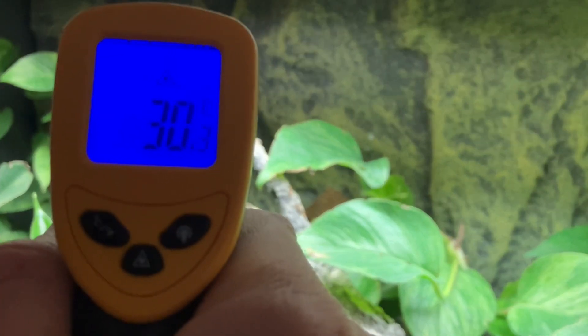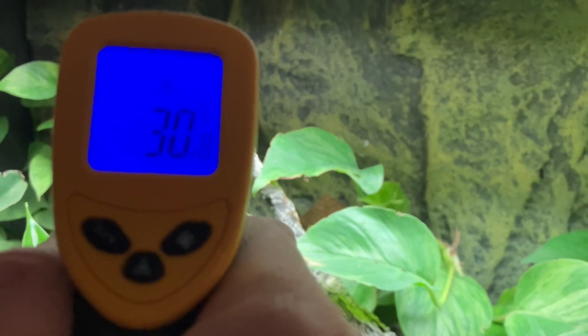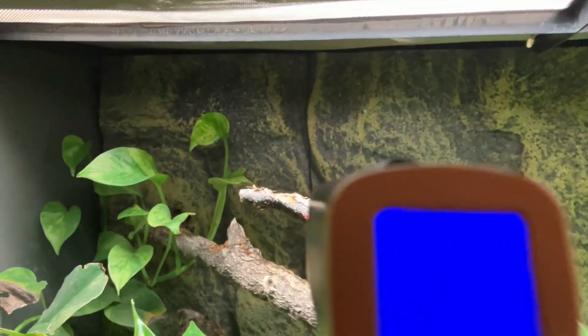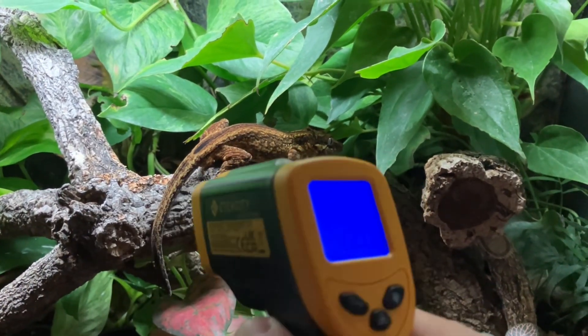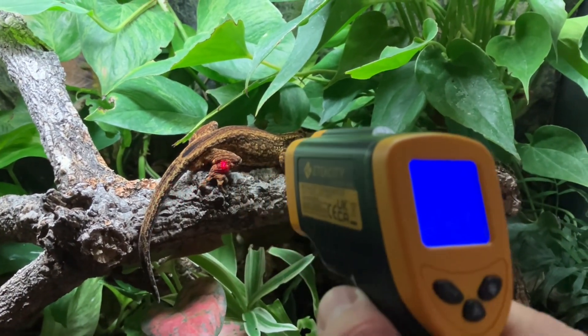Look — 30 degrees! It's obviously where the heat's radiating down on the back wall. Now I wonder what Loki's body temperature is, so let's have a look.